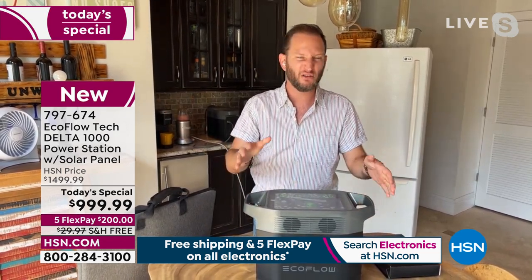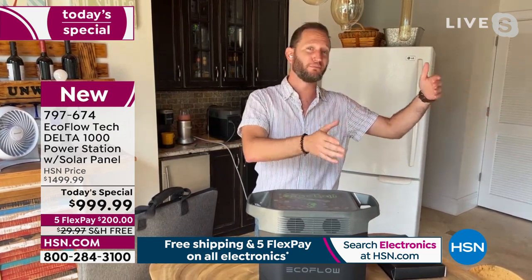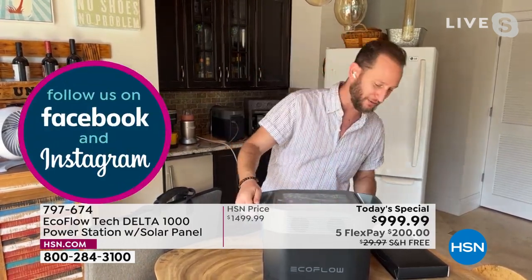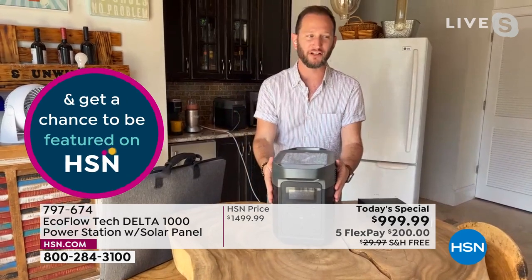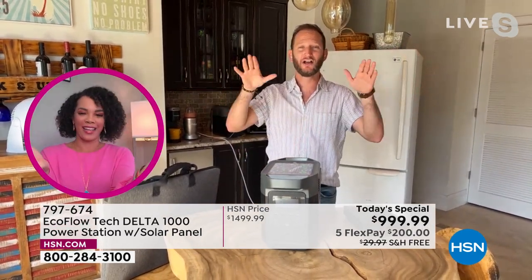It peaks at 3,100 watts and only weighs roughly about 30 pounds. Compare that to a gas generator — 100-plus pounds, plus gas, plus storage, plus oil, plus maintenance. Here's how simple and easy it is: one touch of a button, you turn the unit on. No pull cranks, no filling with oil, no fumes — you can run it inside.